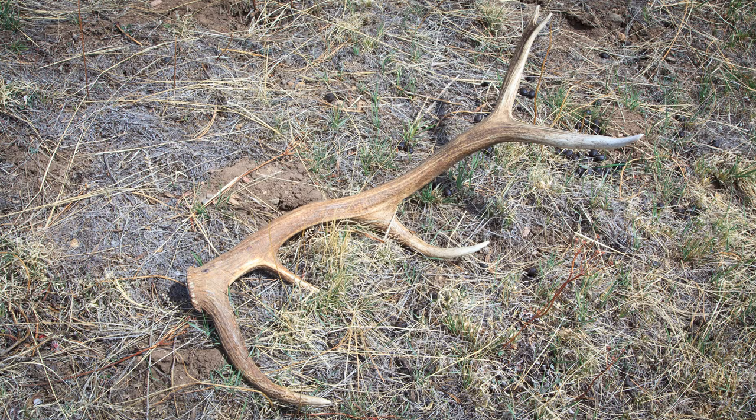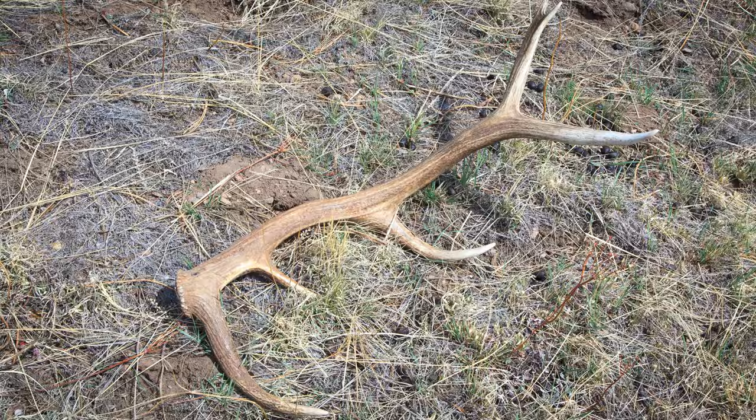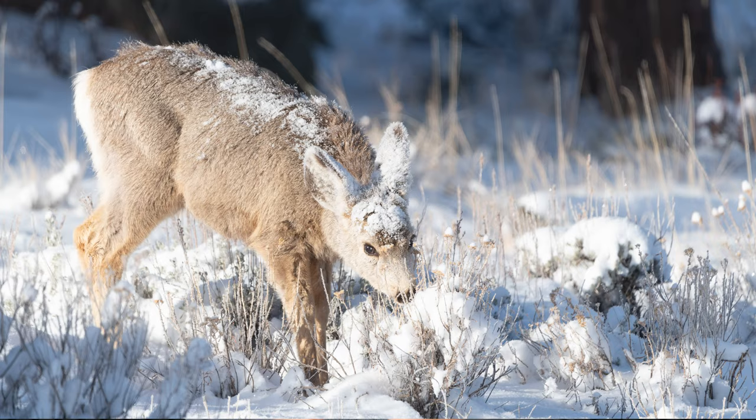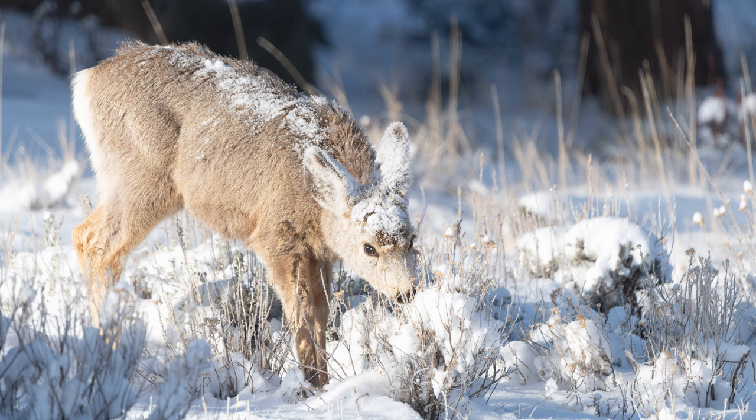Please keep in mind that if you do find antlers while out hiking, it's illegal to collect them. Please leave them where you find them, as the smaller animals have evolved to rely on those antlers for precious nutrients. Also, be aware that this time of year is the most difficult for all of the wild animals in the park, so give them extra space. They've struggled through the long winter and have expended most of their energy reserves waiting for the fresh vegetation to arrive.